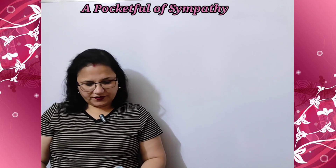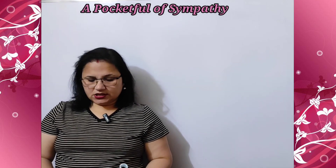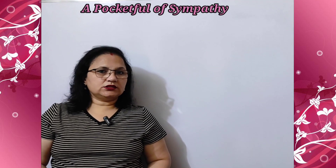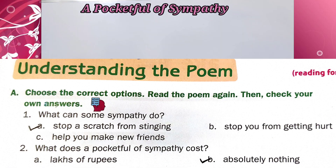This is given on page number 15. Exercise A: choose the correct options. Read the poem again, then check your own answers. First question: what can some sympathy do? The correct answer is A — stop a scratch from stinging. Question B: what does a pocket full of sympathy cost? The correct answer is option B — absolutely nothing.